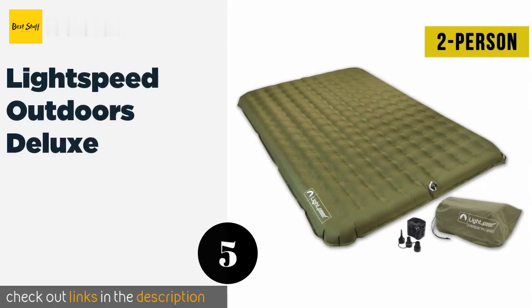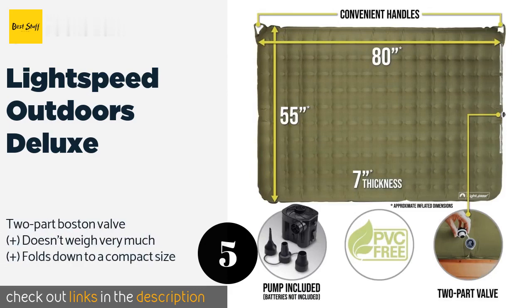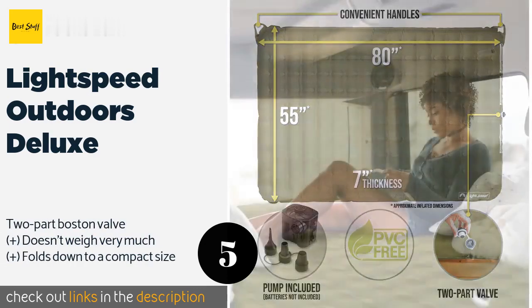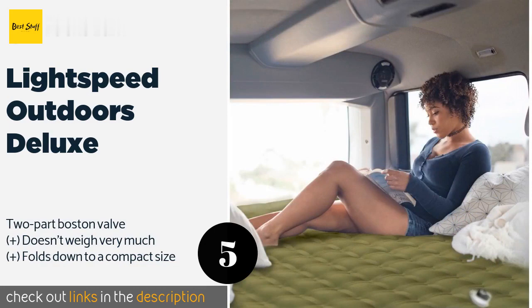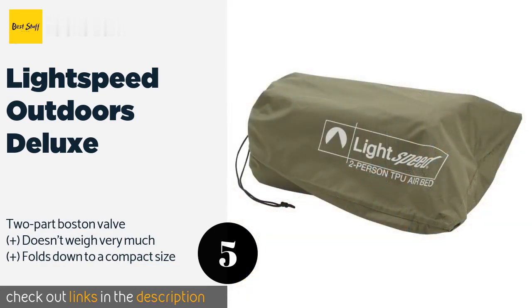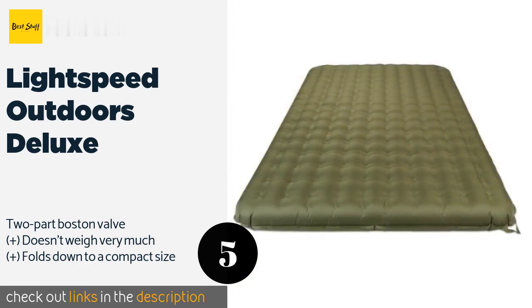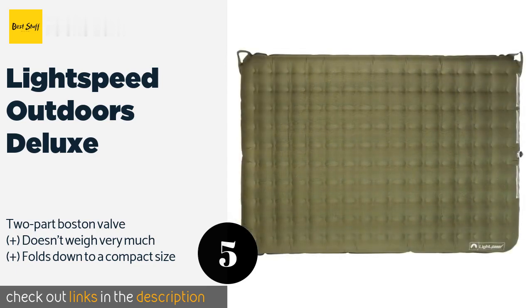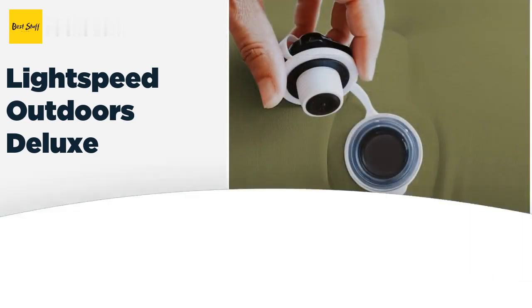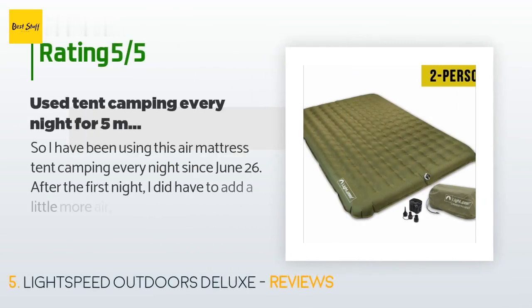Number five is the Lightspeed Outdoors Deluxe. Designed specifically for use in tents, the Lightspeed Outdoors Deluxe inflates to about seven inches thick and features considerably more internal stabilizers than other camping mattresses. It's available in aqua, green, and red, though the light blue version is an older model. This product is available on Amazon for $77.